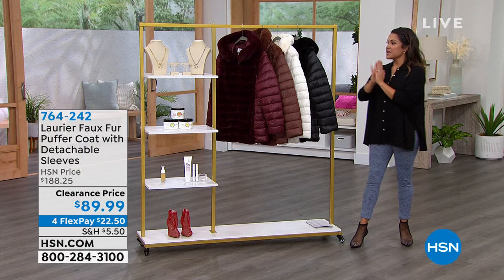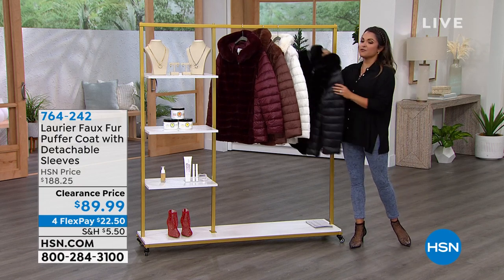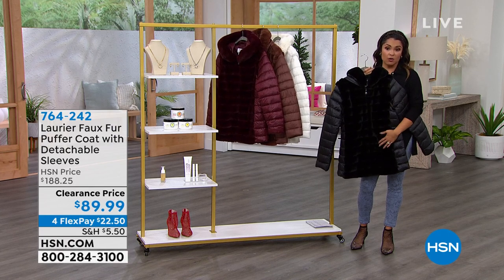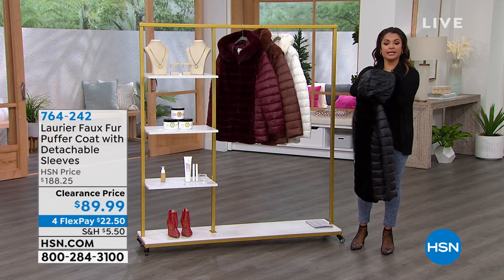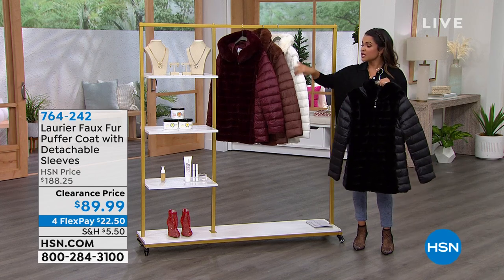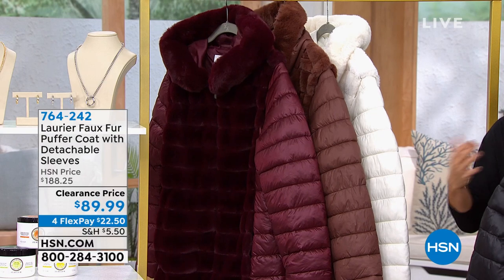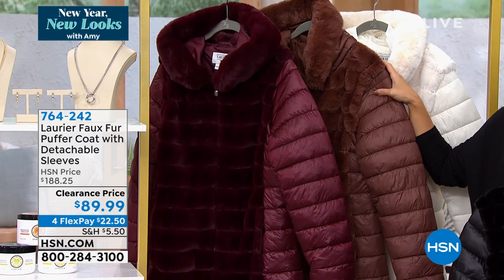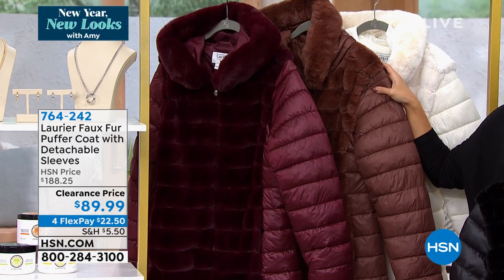But before we get to that, let's talk about one of my favorite outerwear brands — and yours too — this is Laurier & Co. This is a family-run Canadian company and they specialize in high-end, very high fashion outerwear. In Canada, they only design for exclusive boutiques, and outside of that, HSN is the only other place you will find this company.